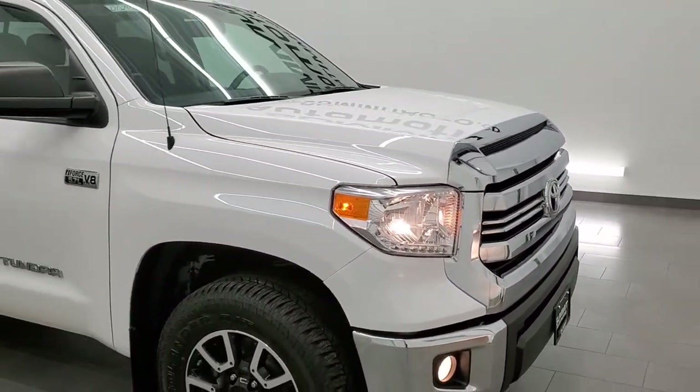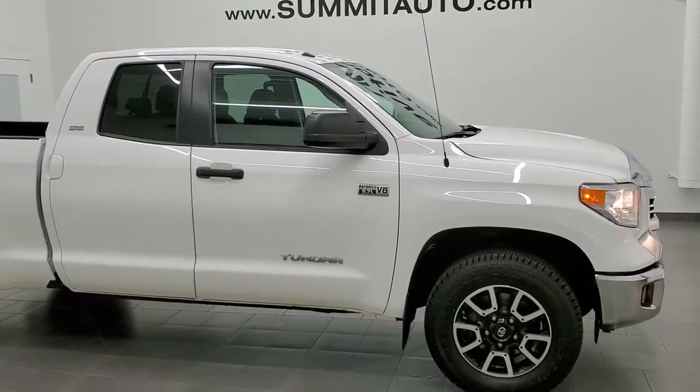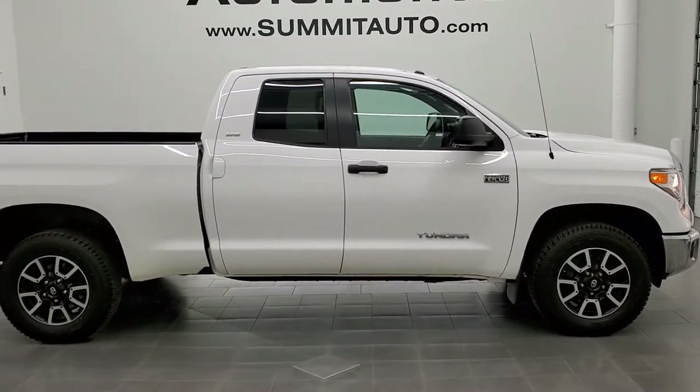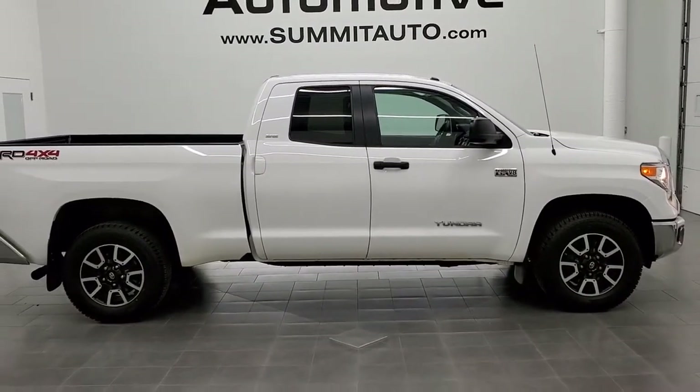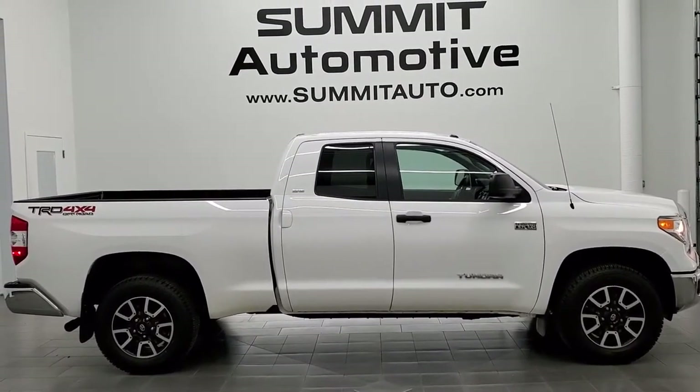For the age and miles, I would highly recommend this truck from a quality and condition standpoint. To see more pictures of this truck or one of our other 450 new and used cars, trucks, SUVs, minivans, Wranglers, half tons, three quarter tons, one tons — you name it — go to www.summitauto.com.